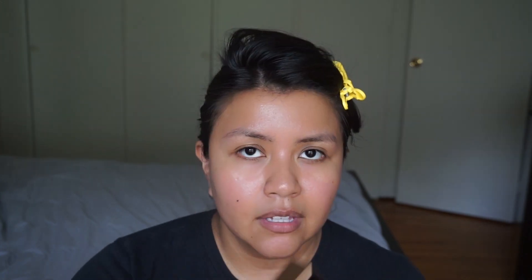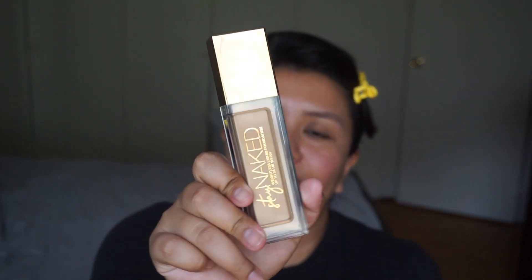Today we're gonna be trying on a new foundation. I know that there are like 50 million foundations that are gonna come out — aren't you overwhelmed? I am. We're gonna be focusing on the Stay Naked foundation that I finally managed to go to Ulta and pick up.